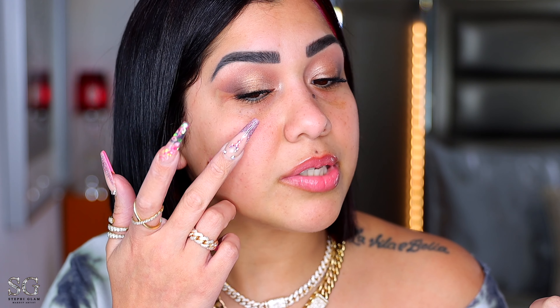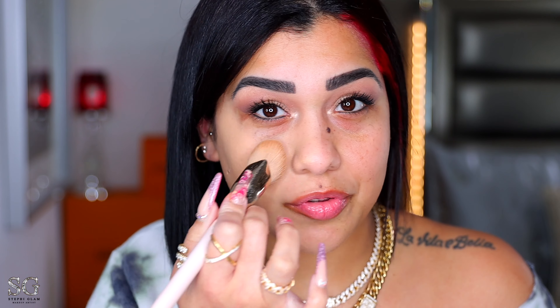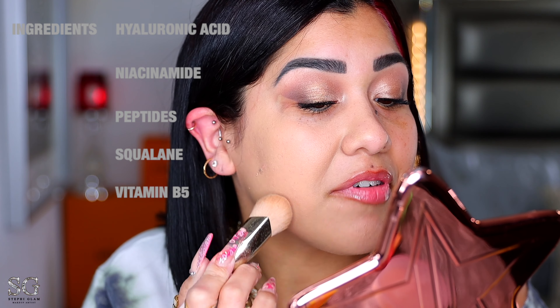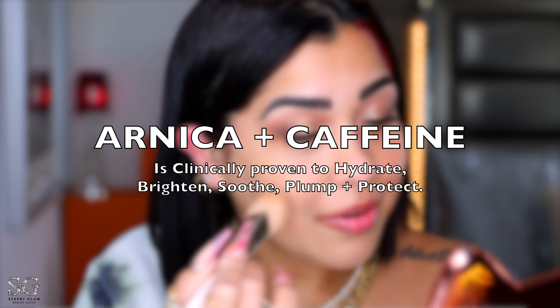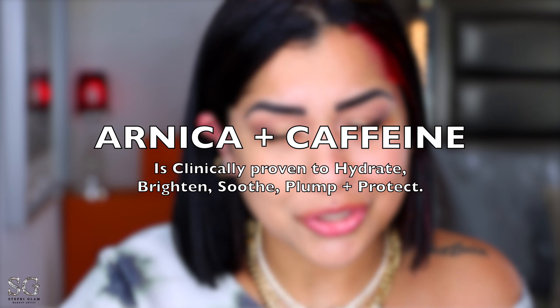It blends like a second skin, it blurs and smooths texture and minimizes pores. Once we blend it, it doesn't look that bad. I'm gonna leave it on the back of my hand so we can see if it oxidizes. Now let me pick up a brush — I'm using my Very Beauty foundation brush. This foundation has hyaluronic acid, niacinamide, peptides, squalane, and vitamin B5. Besides that, it has arnica plus caffeine. Arnica is everything to me — anti-inflammatory, it soothes, it plumps, it's great for bruising, dark circles, hyperpigmentation, wrinkles, boosts healing, and clears up acne. I love arnica.